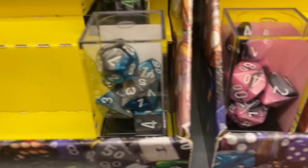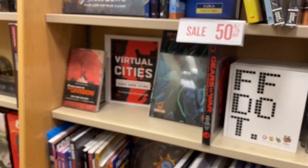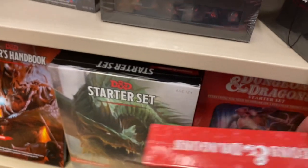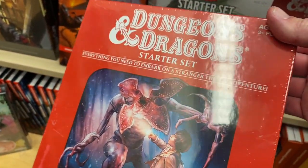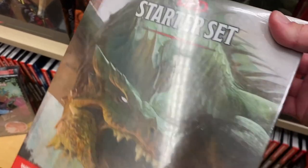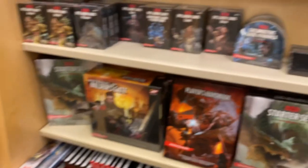Some more dice over here. There's some pretty cool Pathfinder and Dungeons & Dragons starter sets. The Demogorgon one is kind of like the Stranger Things edition.